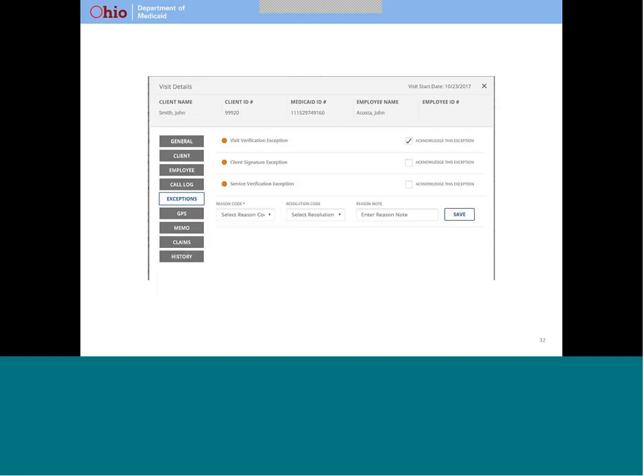Sometimes your provider has to enter information to complete a visit. For example, if your caregiver forgets to start a visit, the provider might enter a start time. At other times, your provider just needs to acknowledge that something unexpected happened. Examples include times when the location of the visit is not associated with you in the system, or when your verification of the visit is not captured for some reason. Whenever your provider enters, changes, or acknowledges information about a visit, your provider will use a reason code to explain what happened. There are lots of choices, including other, so any circumstance can be documented appropriately.